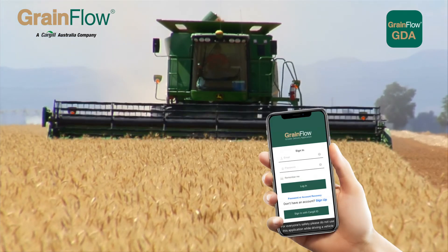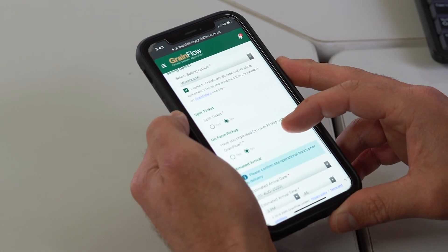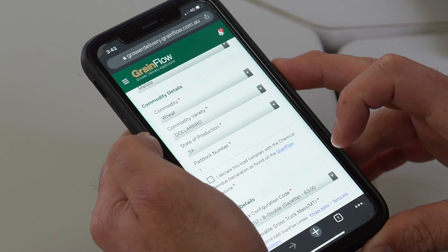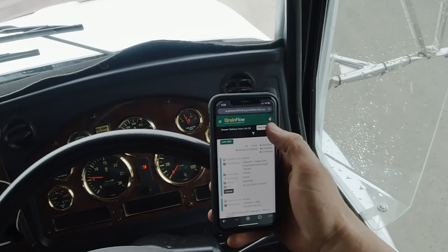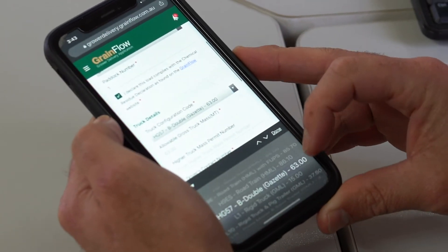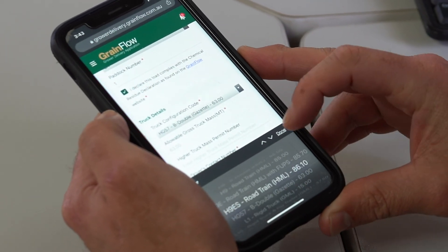The Grainflow Grower Delivery app has been developed to give our growers a better way of making a delivery, to avoid repeatedly filling out paper forms. We used it last year and it seemed to work quite well. Fill in your delivery details once and it will repopulate the next time and every time, saving you time and making sure the information is correct.